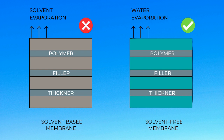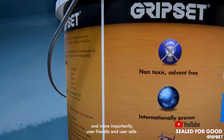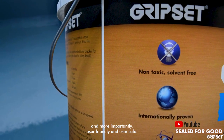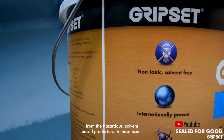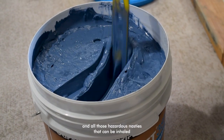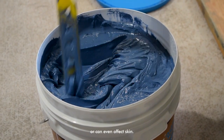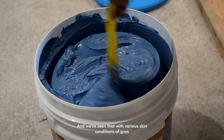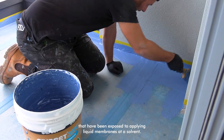However, our position at Gripset has always been about being environmentally safe and, more importantly, user-friendly and user-safe. Hence we've always stayed away from hazardous solvent-based products where there are toxins and hazardous nasties that can be inhaled or can even affect skin. We've seen that with various skin conditions in workers who have been exposed to applying solvent-based liquid membranes.